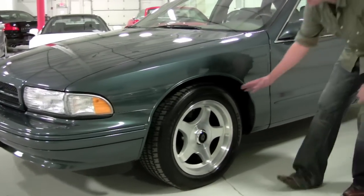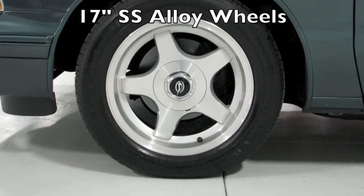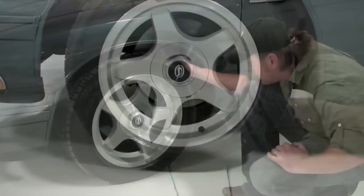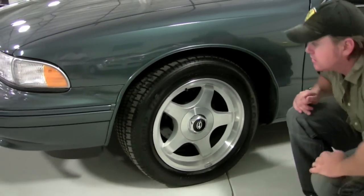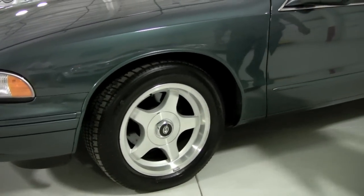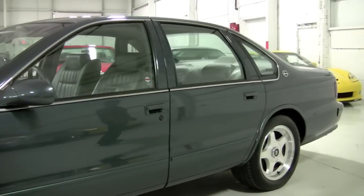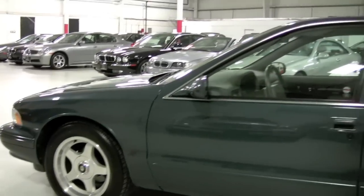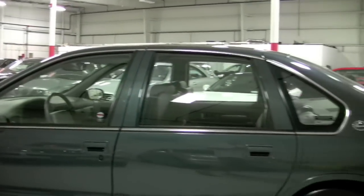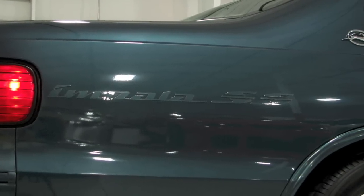Down here are Impala SS-specific wheels from the factory. You've got a BF Goodrich Comp TA tire — 255/50 ZR17 — and they are mud and snow rated, which is nice because a car this size can still carry five passengers very comfortably. Condition is uniform all the way down. The right stickers are in the windows from the factory, and you can very faintly see the Impala SS badge right there in the quarter panel.